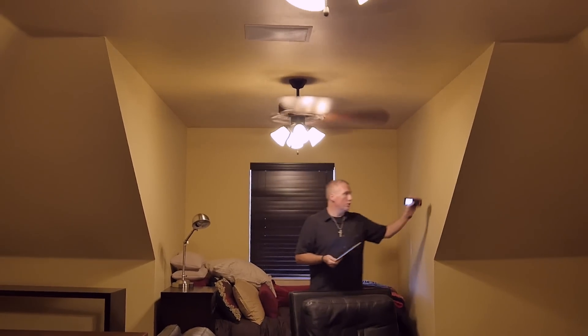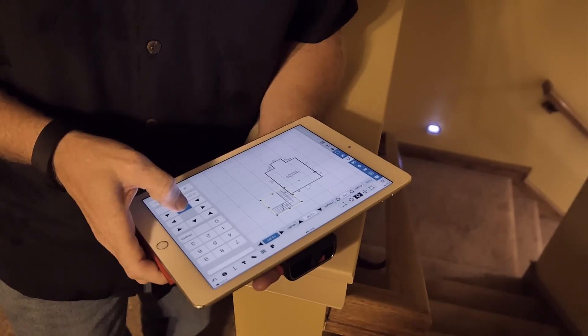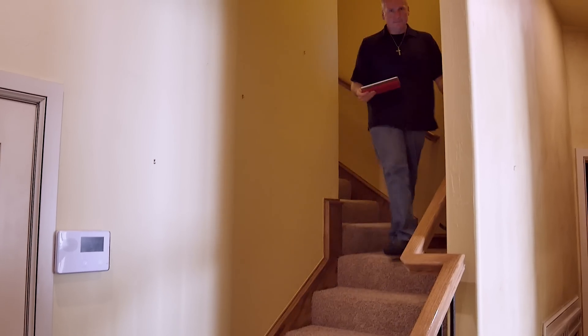After bringing the property back down from the cloud to the mobile device, I'll generally start in making minor tweaks to the sketch and minor modifications to the report before going in and doing my adjustments on the sales comparison approach.